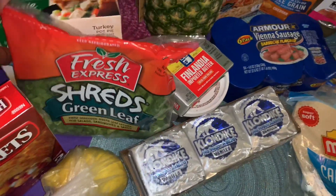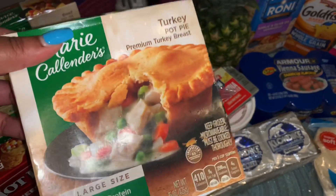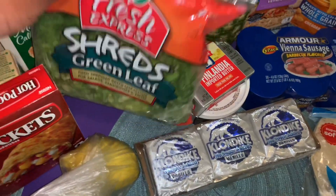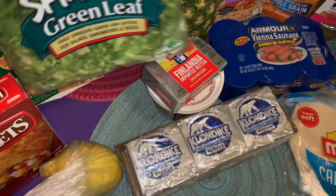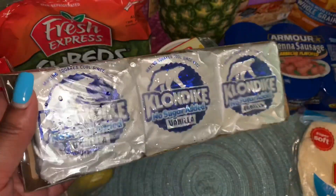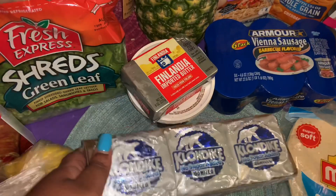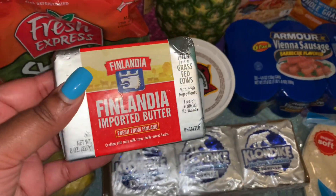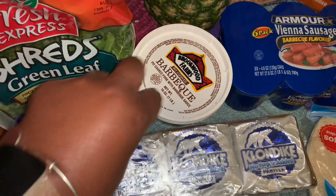And then a turkey pot pie, which is for me. So we each got a chicken pot pie, she got beef and I got turkey. I got some of this Fresh Express shredded green leaf lettuce, and some no sugar added Klondike bars — these are 170 calories each, so I'll try those out. I've never had the no sugar added kind before.